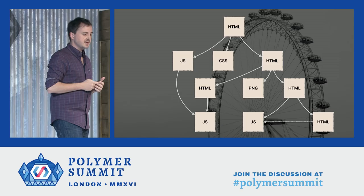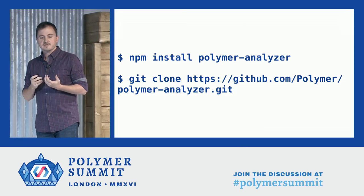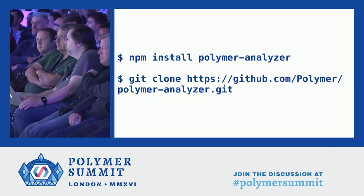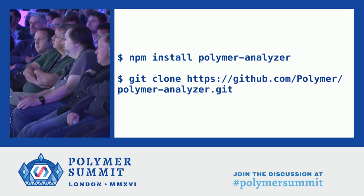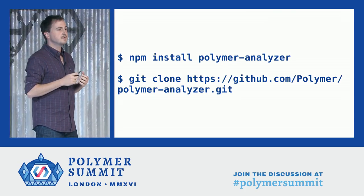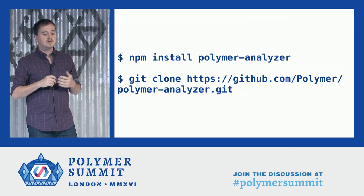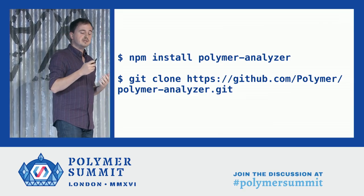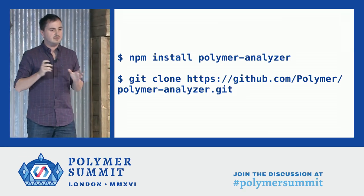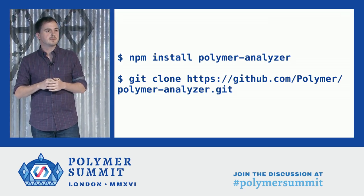The new analyzer is key to our goal of supporting many different tools and many different Web Components libraries. If you use or write a Web Components library, we encourage you to get in touch with us so we can help you write plugins for the analyzer. And if you write tools or are interested in using the analyzer, please get in touch with us as well. It's still very early — the APIs aren't completely finished — but we want to launch with support for as many Web Components libraries as we can.